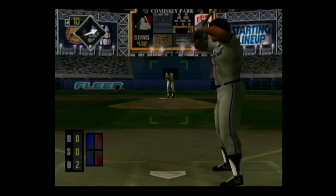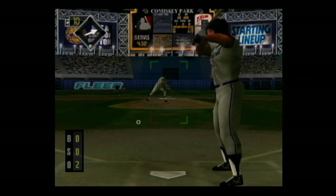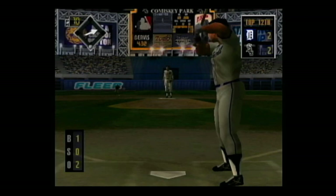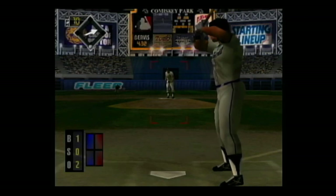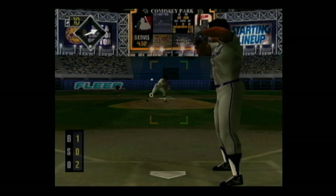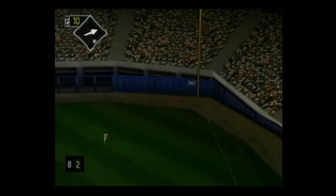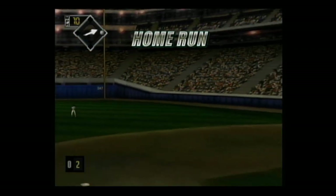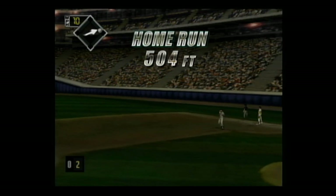Stepping to the plate, Tony Clark — he's 1 for 4. Two outs and no one on base. Breaking ball away outside, 1 and 0. Swung on and hit in the air — a solo shot! He got the exact pitch he wanted and absolutely destroyed it.